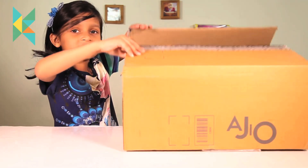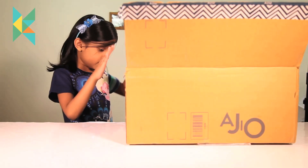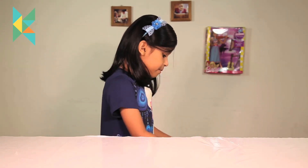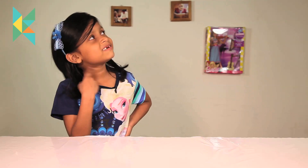Let me open the box. I will keep this box down and take one look and show you. My dad has kept the box down here. So let's start with the shoes!